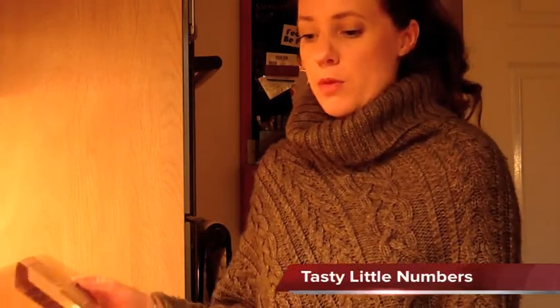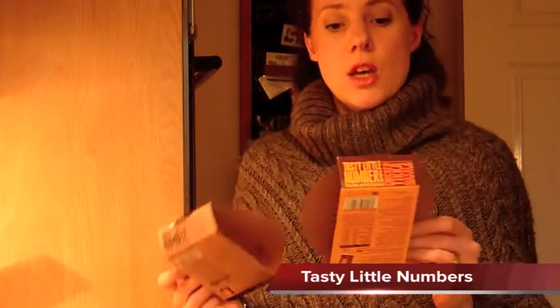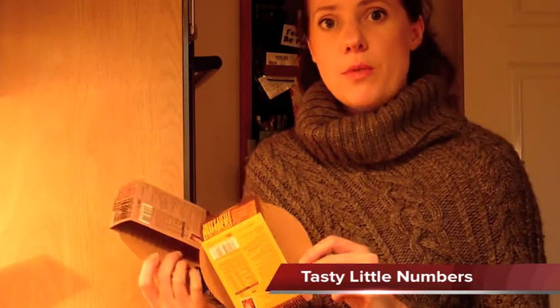Hi! Earlier this morning we did a video of some products that were sent in to us. There was a box of Tasty Little Numbers, some healthy calorie-controlled snacks. We've got a couple in the oven which we're going to taste for you and let you know what we think.